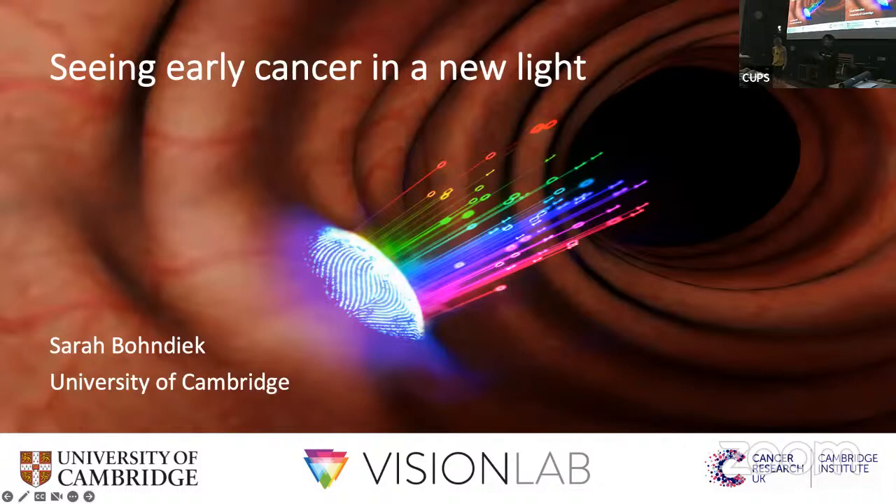She's a professor at Stanford in molecular imaging, and she's been a group leader at Cambridge, jointly appointed as a professor of biomedical physics and environmental physics, and also in cancer research UK. Professor Bondick has a team for the vision lab at Cambridge, which develops novel imaging approaches to help us understand about tumor evolution. The vision lab is also active in translating findings into clinical trials. She was awarded the CRUK Future Leaders in Cancer Research Prize and SPIE Early Career Achievement Award in recognition of her interdisciplinary research innovation in optics and imaging. Now let's hear directly from her about seeing early cancer in a new light.